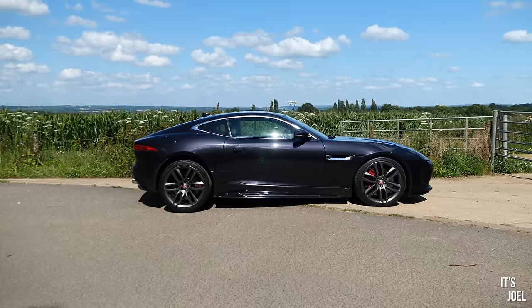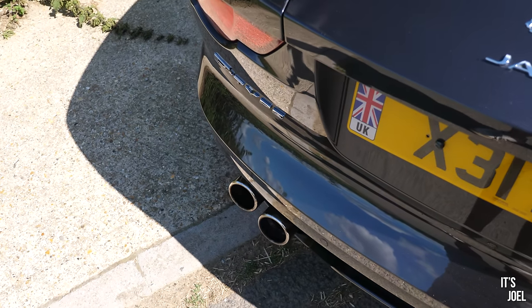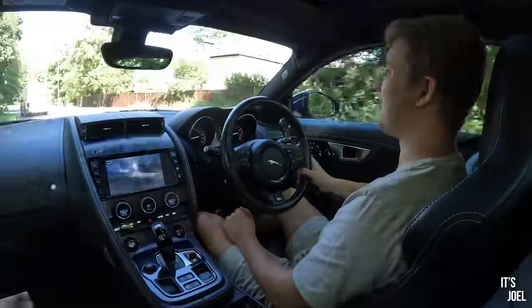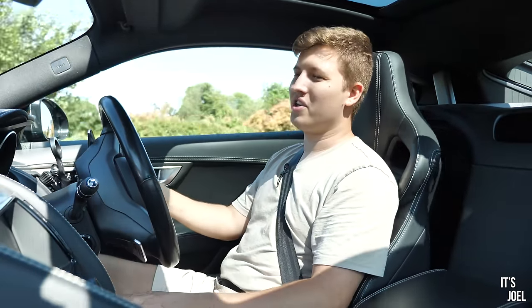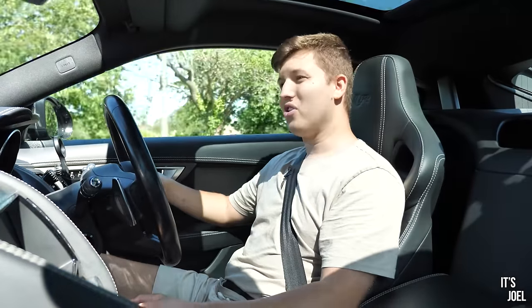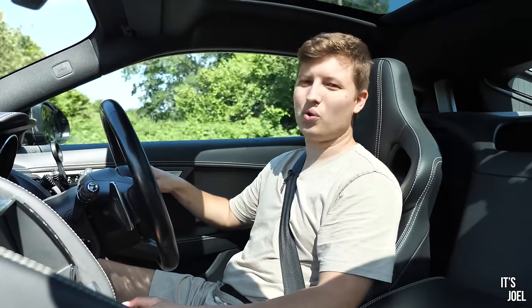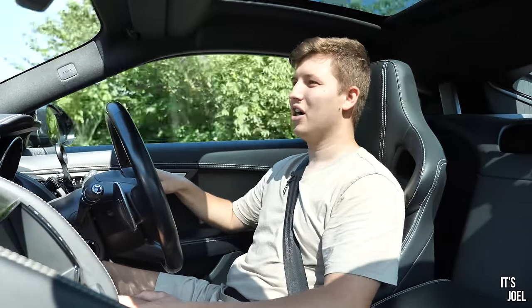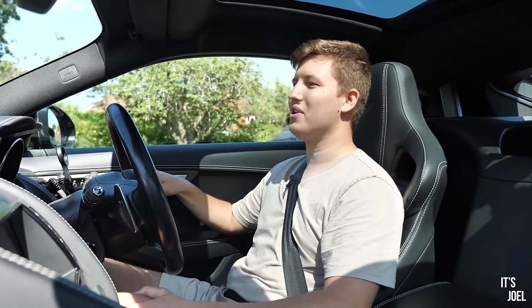I can see why owners and YouTubers like Sam from Seen Through Glass, who have had these before, rave about them - they're just one of those cars that really gets inside your skin. The only negative I can really say is that right now I'm on my way back to the owner's house to drop off the keys. Thank you for watching this video, I hope you've enjoyed it. Do let me know if you've found any negatives with the F-Type that I've missed, and of course if you have a cool car like this you can send me an email to hello@itsjoel.co.uk to organise a date for it to appear on a video. Thank you all so much for watching and I'll see you in the next one very soon.